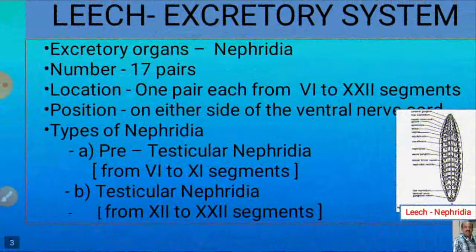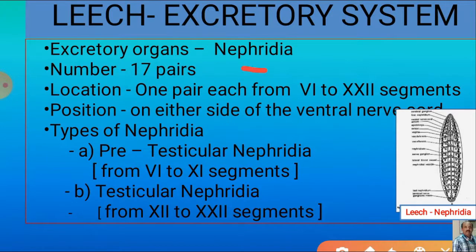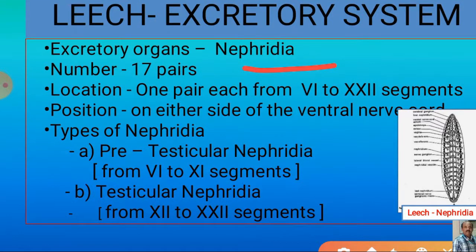Leech excretory system: The main excretory organs of leech are nephridia. The total number of nephridia are 17 pairs, located one pair each from the 6th to 22nd segments. They are present on either side of the ventral nerve cord. All 17 pairs are classified into 2 types. The 1st type — present from 6th to 11th segments — comprises 6 pairs of pre-testicular nephridia. The 2nd type is testicular nephridia, with 11 pairs present from 12th to 22nd segments.